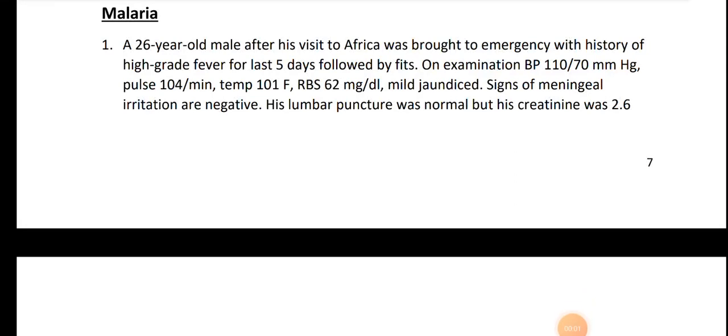Assalamu alaikum. We discuss malaria in the UK. A 26-year-old male, after his visit to Africa, was brought with a history of high-grade fever for the last five days, followed by fits, meaning CNS involvement. His fever was associated with shivering — rigors and chills.